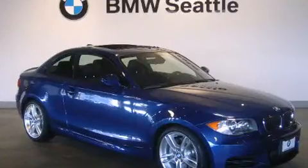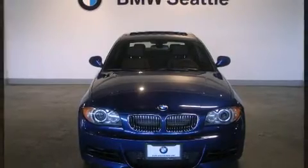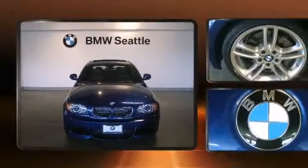BMW prioritized practicality, efficiency, and style by including a trip computer, high-intensity discharge headlights, power moonroof, rain-sensing wipers, and more.